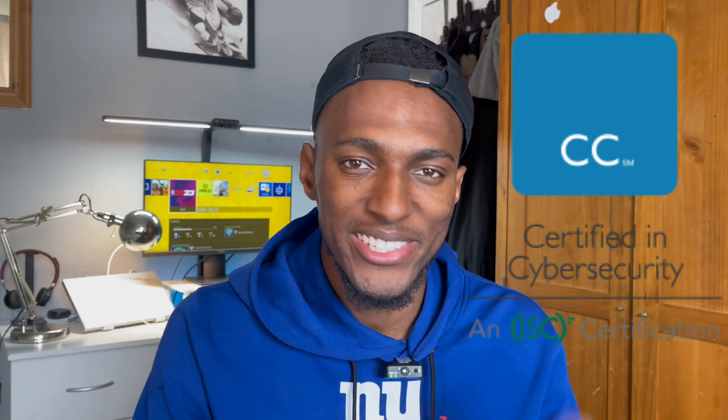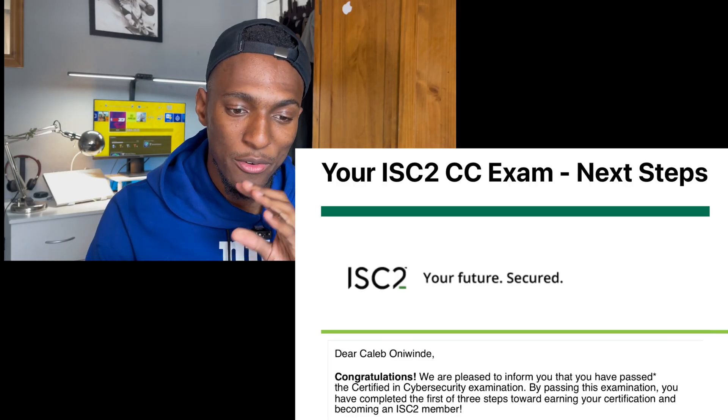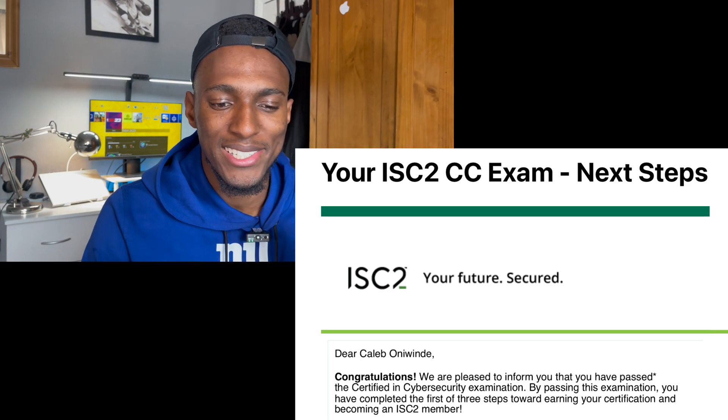I just passed the ISC² CC, which stands for Certified in Cyber Security. 'Dear Caleb, congratulations — we're pleased to inform you that you have passed the Certified in Cyber Security examination. By passing this examination, you've completed the first of three steps toward earning the certification and becoming an ISC² member.'